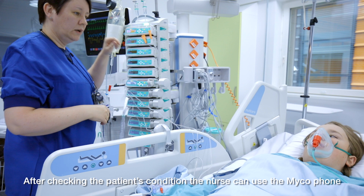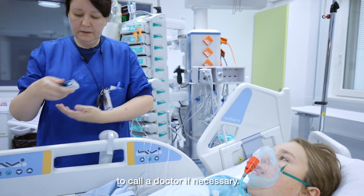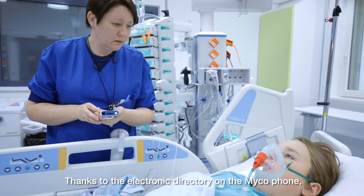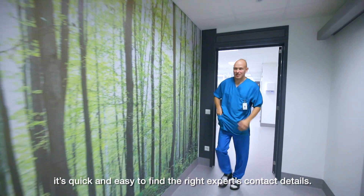After checking the patient's condition, the nurse can use the MyCo phone to call a doctor if necessary. Thanks to the electronic directory on the MyCo phone, it's quick and easy to find the right expert's contact details.